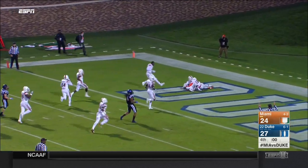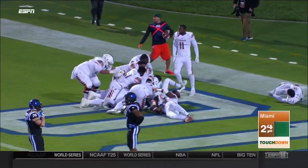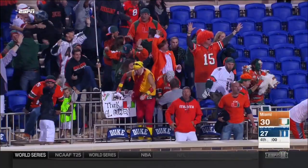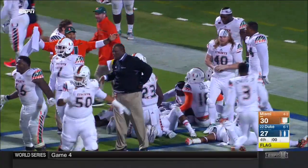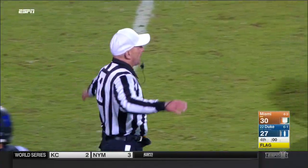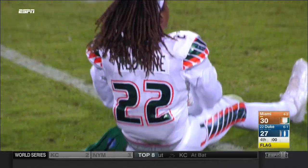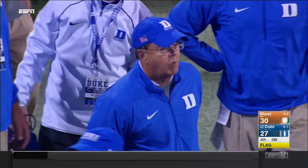Can you believe what you just saw? The ruling on the field is the touchdown. The play is under review. There are Duke players down. There are Miami players down. And they'll check each and every one of those laterals to make sure it was backwards. And for once, there's no flag.